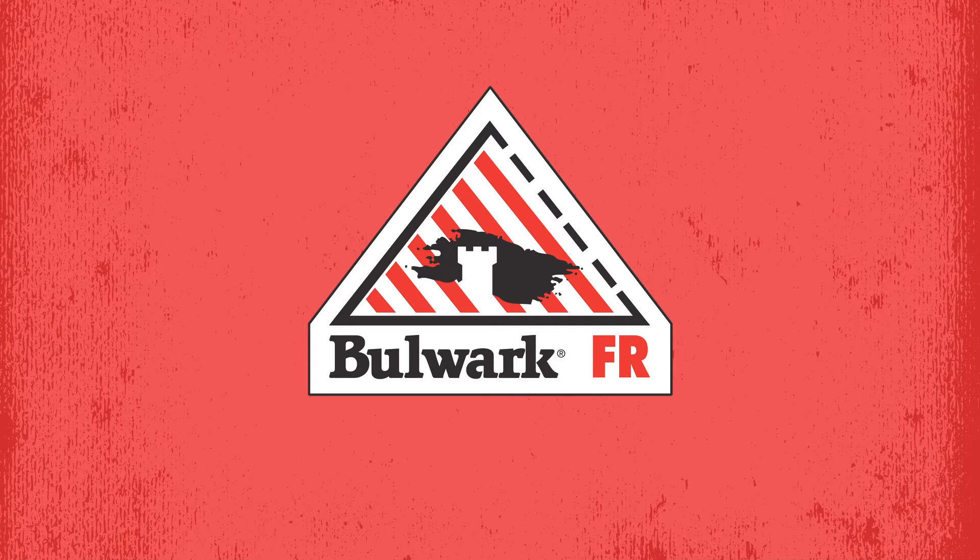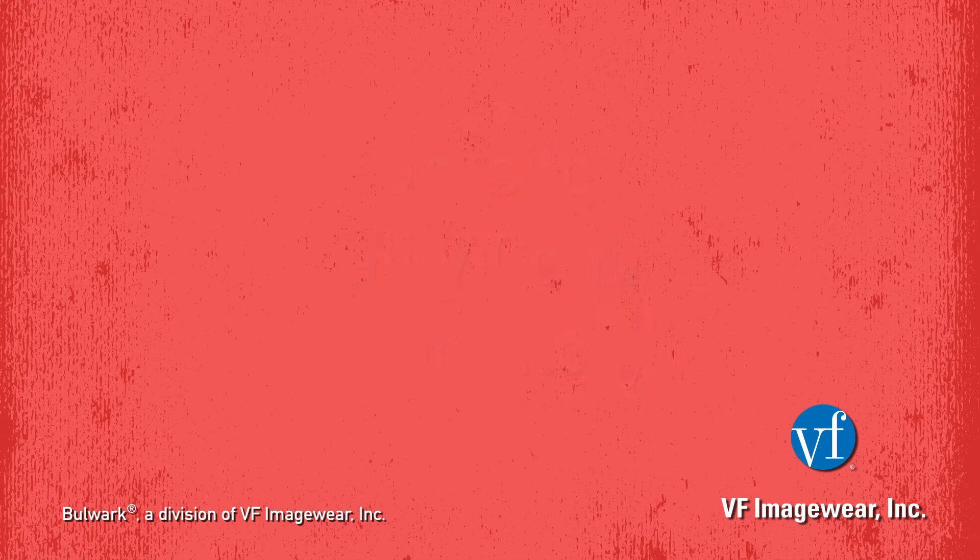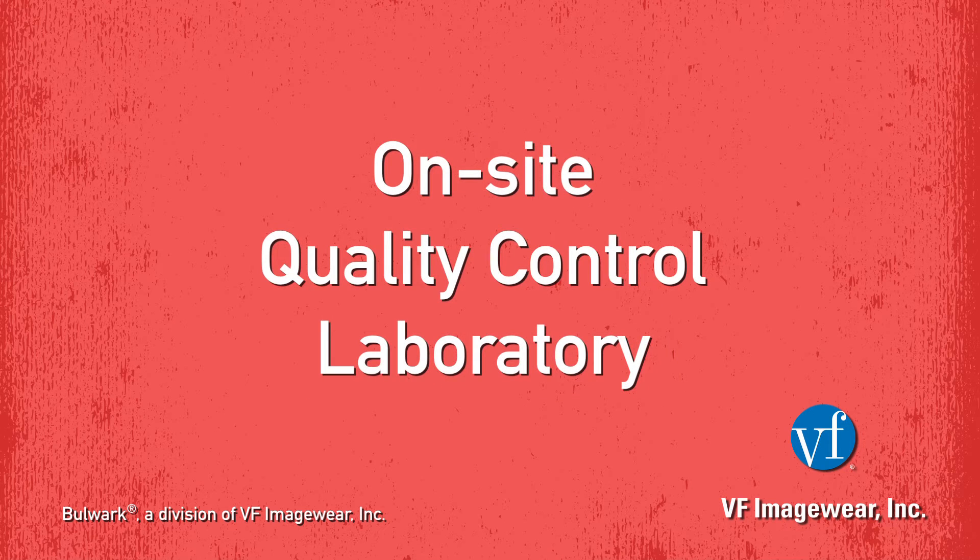Bullwark Protective Apparel presents the 45-degree angle test, CFR Part 1610. Bullwark is a division of VF Imagewear Incorporated. All testing was performed at VF Imagewear's own on-site QC laboratory.